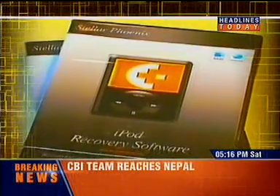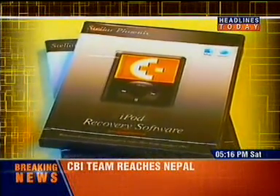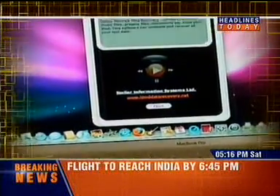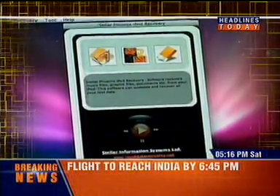This is where Phoenix iPod Recovery kicks in. The magic software from recovery specialist Stellar can help you recover most of your data. If the iPod can be seen by your computer, it can be cured.